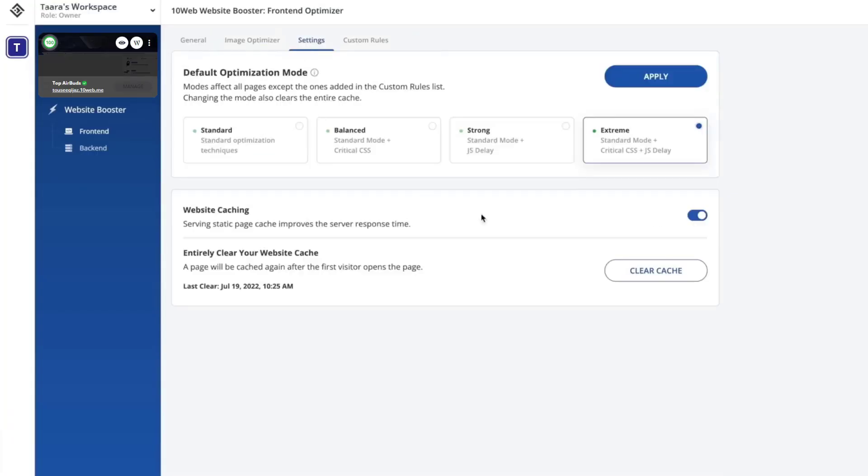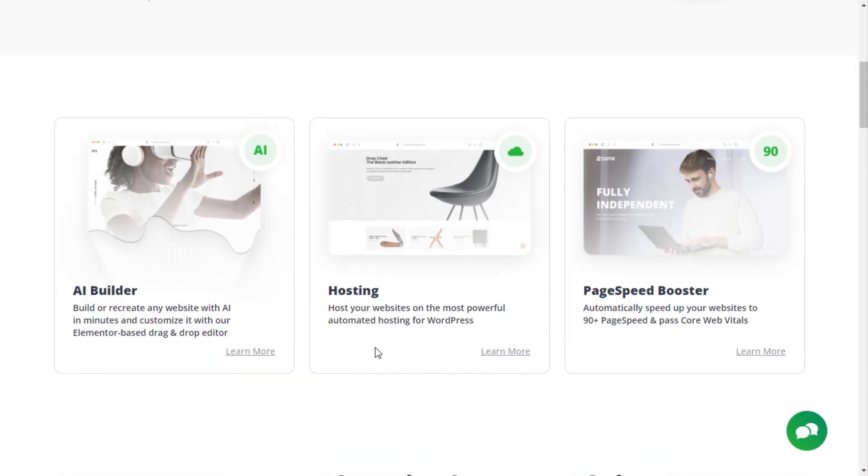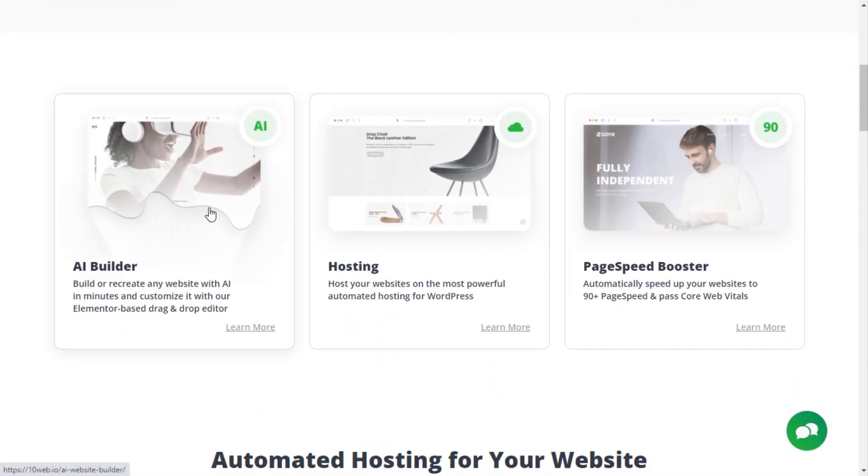You are also able to configure the optimization. This mode depends on how much aggressive optimization you want. TenWeb also provides you a website builder, super fast cloud hosting, and a lot of amazing tools and services. Try it now — link in the description.